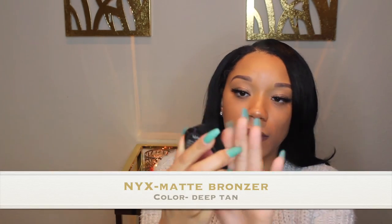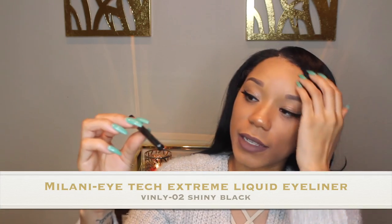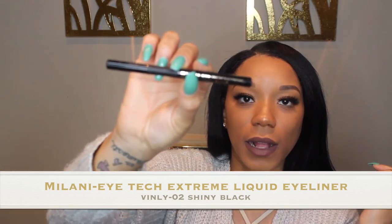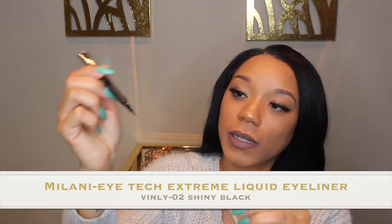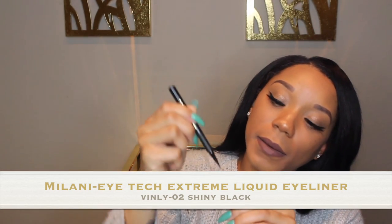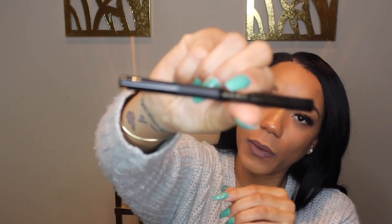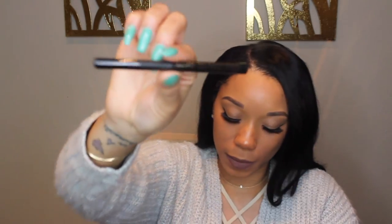For my bronzer, NYX is kind of my holy grail — this is Deep Tan from NYX. I often use Milani's Eye Tech Extreme Liquid Eyeliner. I love the fine tip. I also like NYX Liquid Liner, either matte or with that wet look. But for the past couple days I've been using the Milani pencil.